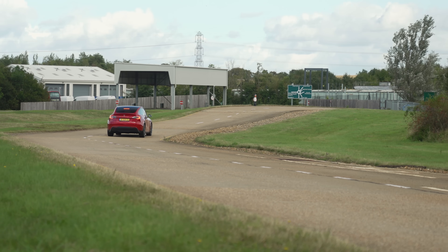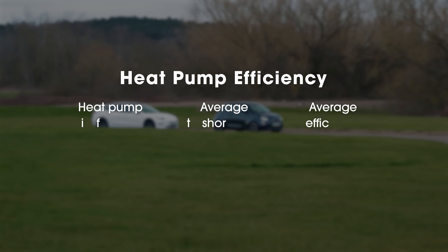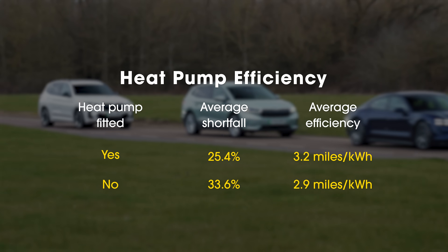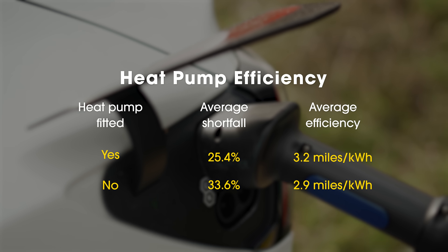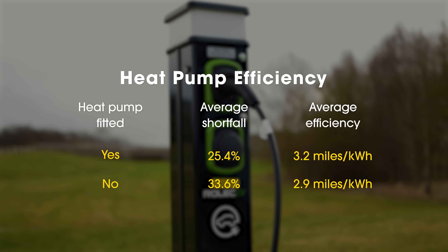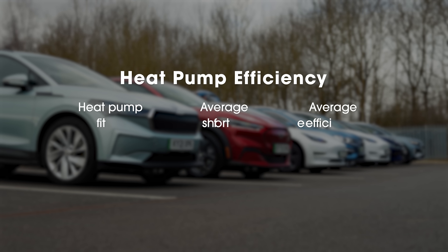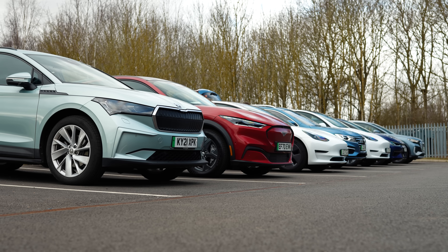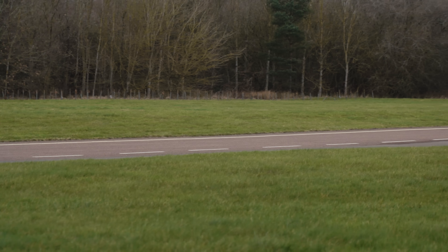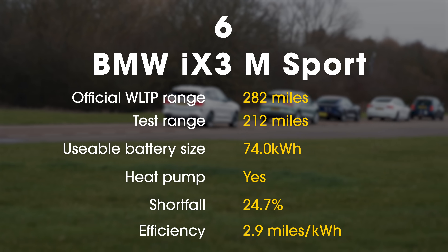As luck would have it, half the cars in our test had heat pumps and half didn't. The cars that had already died in this test didn't have heat pumps fitted. On average, they fell 33.6% short of their official range. The cars with heat pumps were more efficient, averaging 3.2 miles per kilowatt hour between them, compared with 2.9 miles per kilowatt hour for those without. If you plan to push the range of your EV in winter, we'd recommend choosing a car with a heat pump fitted, or adding one as an option.